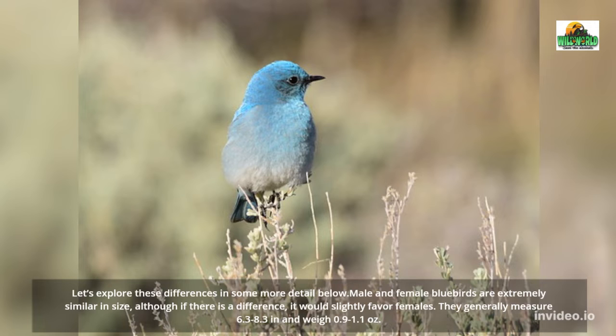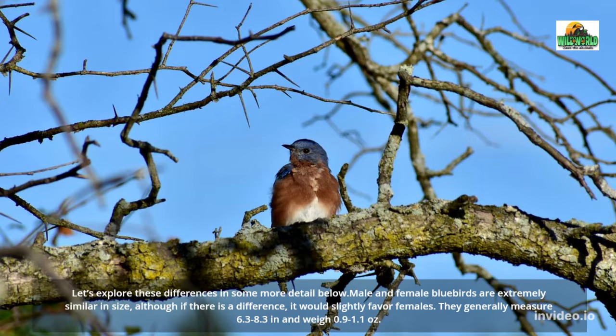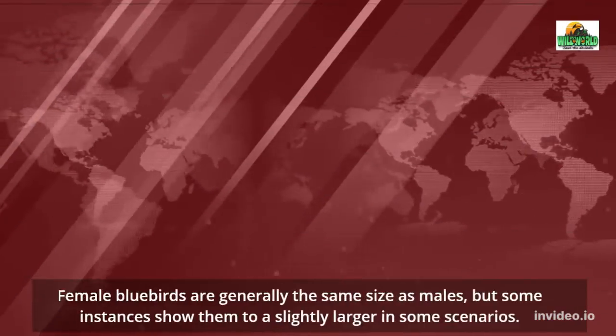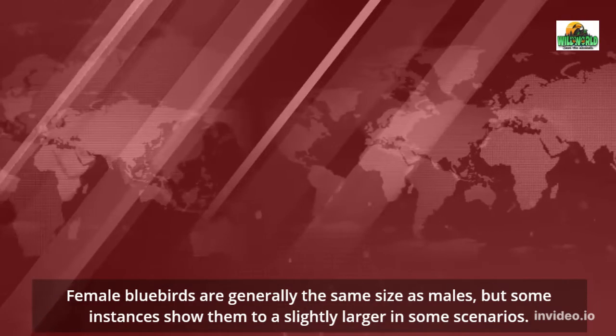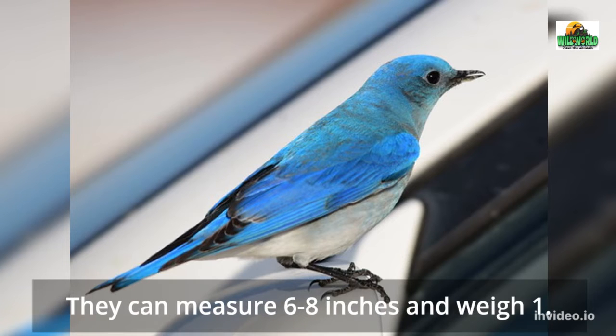Male and female bluebirds are extremely similar in size, although if there is a difference, it would slightly favor females. They generally measure 6.3 to 8.3 inches and weigh 0.9 to 1.1 ounces. Female bluebirds are generally the same size as males, but some instances show them to be slightly larger in some scenarios. They can measure 6 to 8 inches and weigh around 1 ounce.